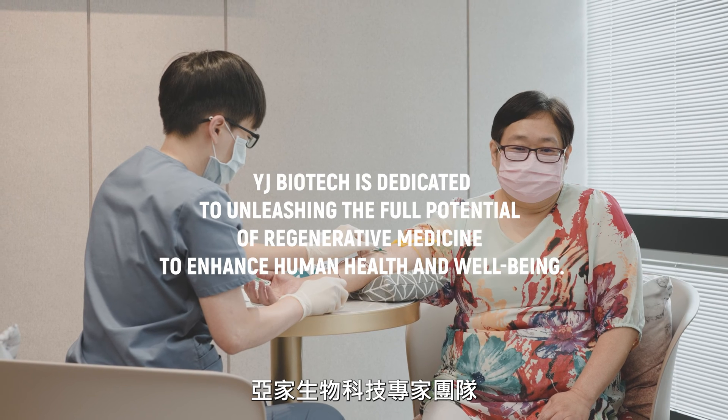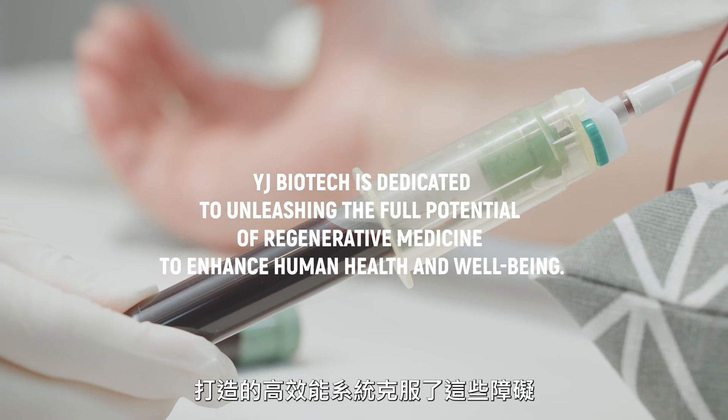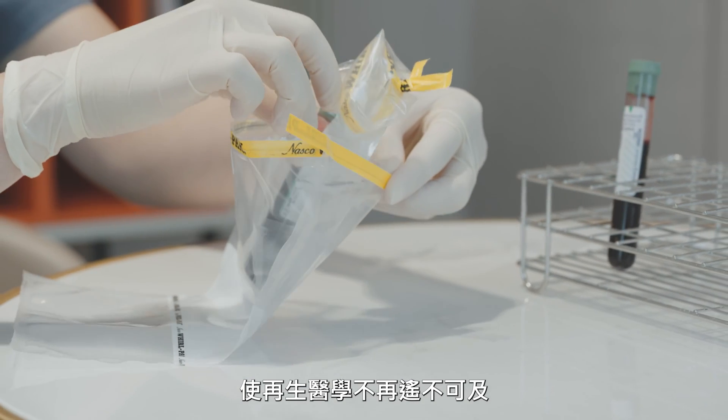At YJ Biotech, our team has overcome these obstacles with a cost-effective and efficient system, bringing regenerative medicine closer to you.